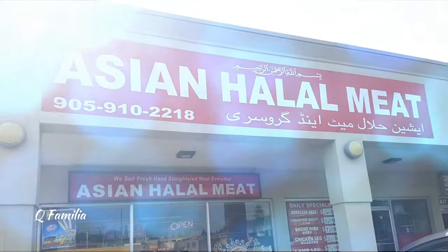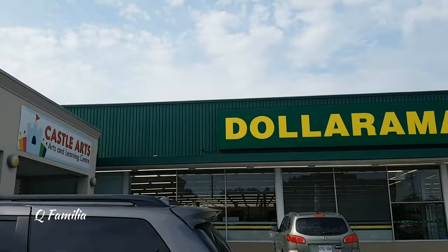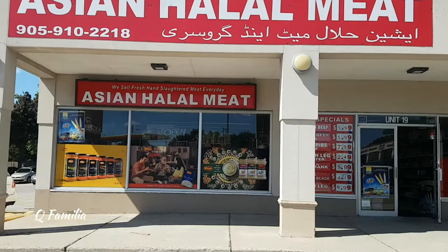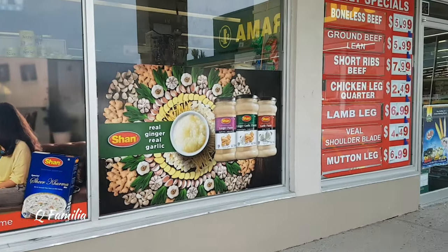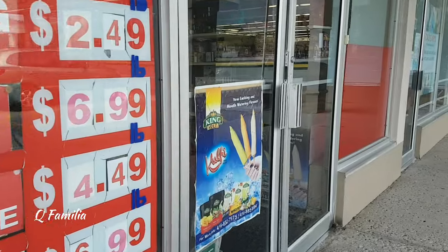Hi guys, welcome back to our channel Q Familia. Today's vlog is on the Asian halal meat store, located at 5694 Highway 7, Markham, near Dollarama. We were really interested by this store because it had a lot of different products which are halal — not just meat — and they came from different countries.